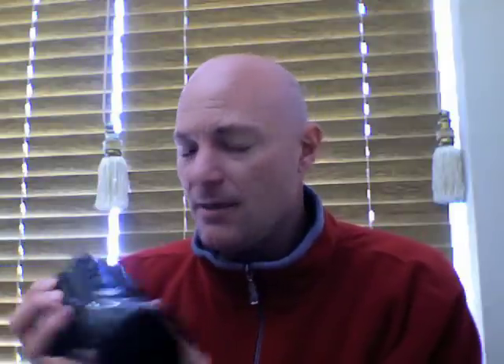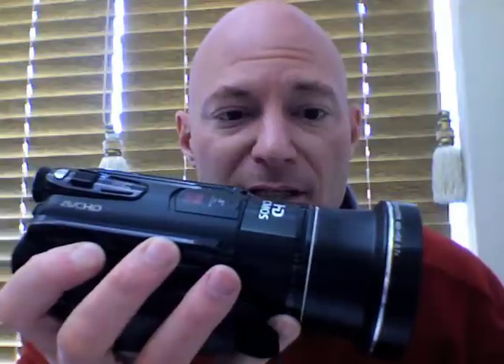First up is this baby. Hi there, sexy. The Canon HF-S11 — it is my primary camera, the number one I use. It is an AVC HD camera, 64 gigs of onboard memory with another 32 in the SD card slot, and 8 megapixel stills as well. I love it, I use it all the time, and as I said, it is my primary camera.